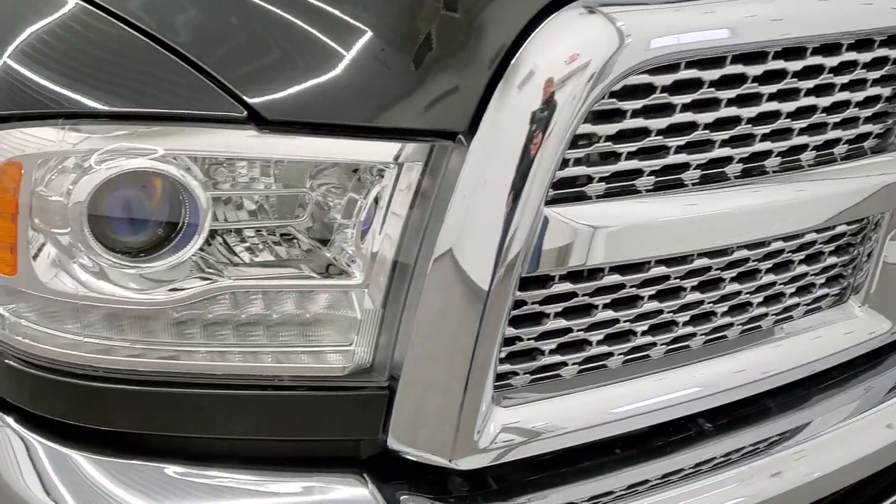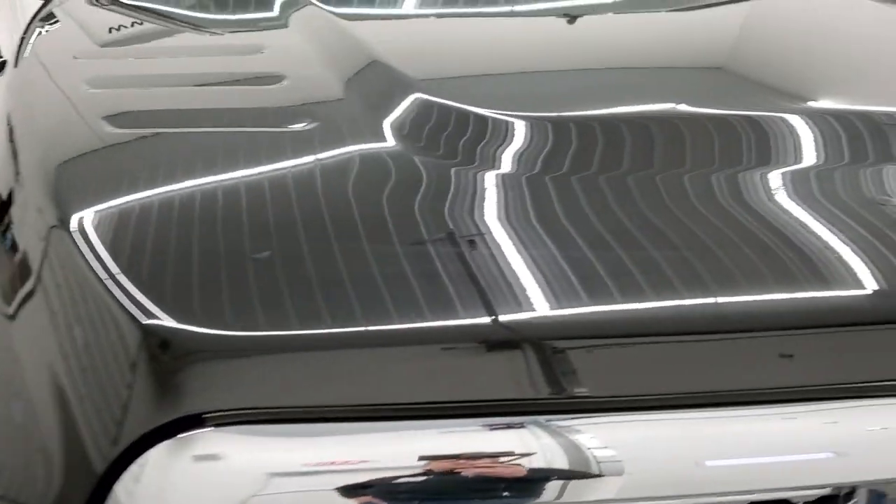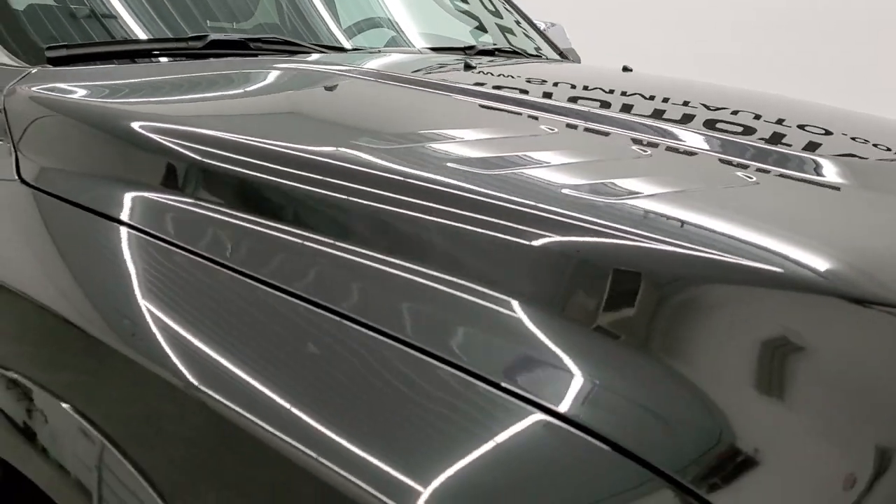Chrome-trimmed grille, projector lamp headlamps — the headlight lenses are nice and clear. The hood is in excellent condition as well; didn't see any dents or dings on there.